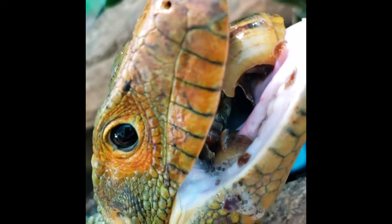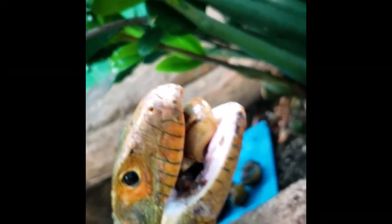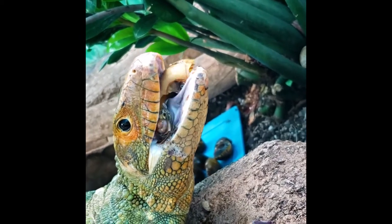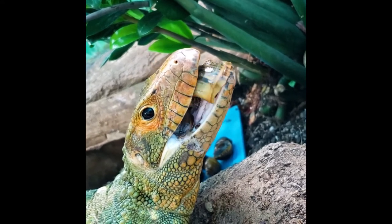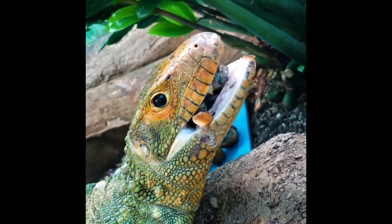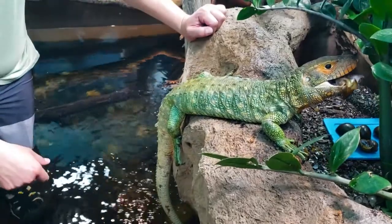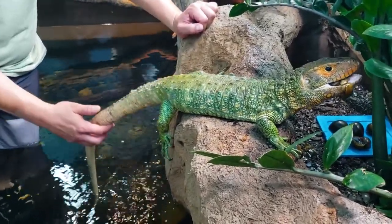You can see he's spitting out most of the shell, which makes their enclosure a little dirty, but we don't mind cleaning it up. Another really interesting adaptation is they have a very long tail that they use to swim with.